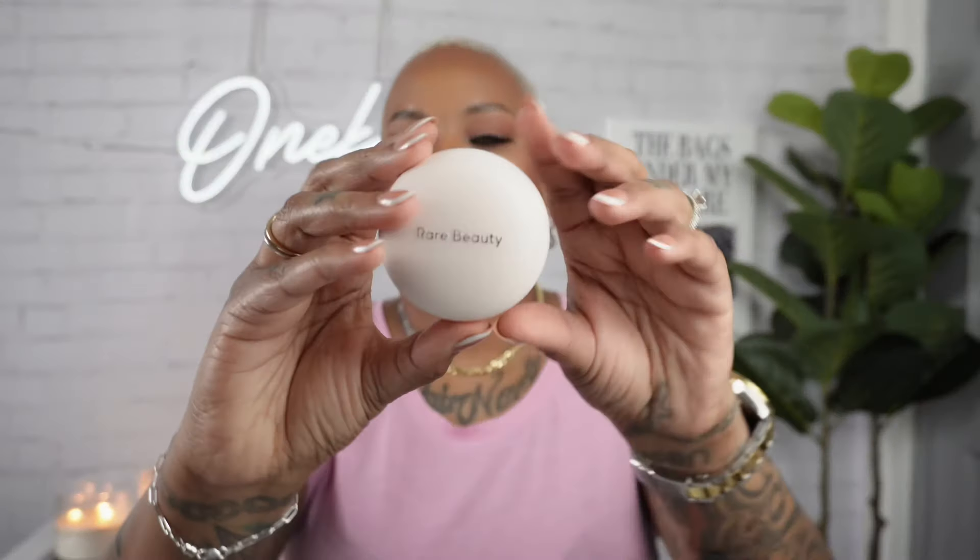The last makeup item I got is the new Rare Beauty luminous powder blush in the shade 'Love.' It's a pretty bronzy terracotta shade — let me show you. These are $26. I think they have three or four new shades, bringing the total to about six shades. The packaging is really pretty too.